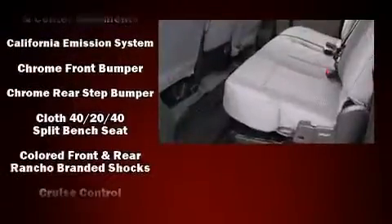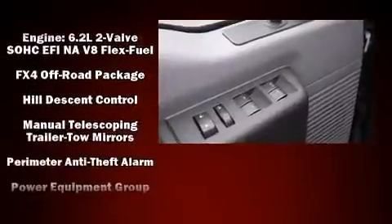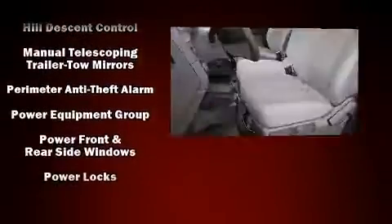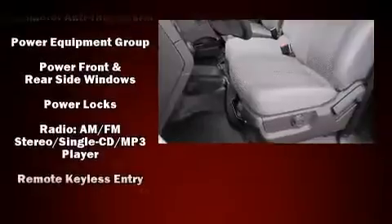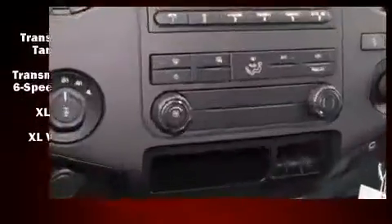Ford ensures the safety and security of its passengers with equipment such as head curtain airbags, front and side impact airbags, traction control, brake assist, a panic alarm, and front four-wheel disc brakes with ABS.